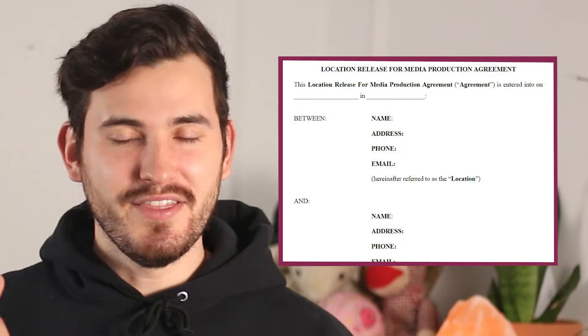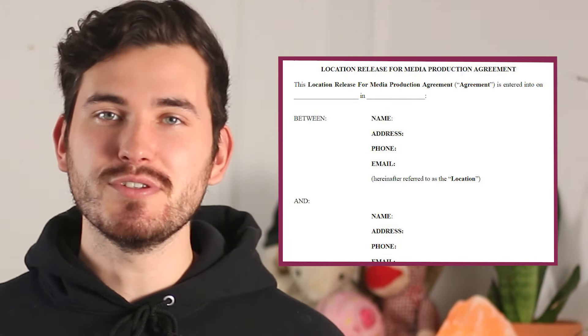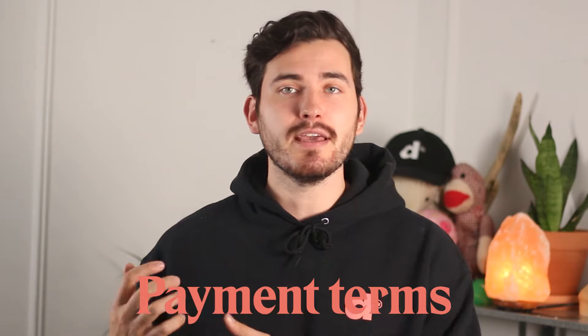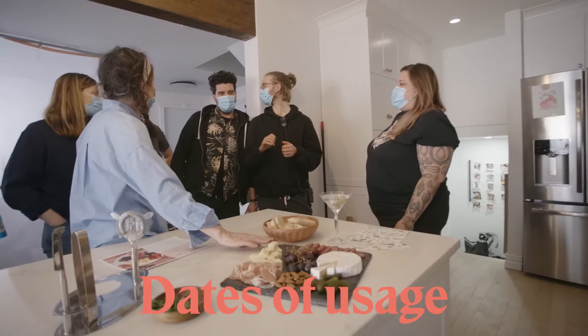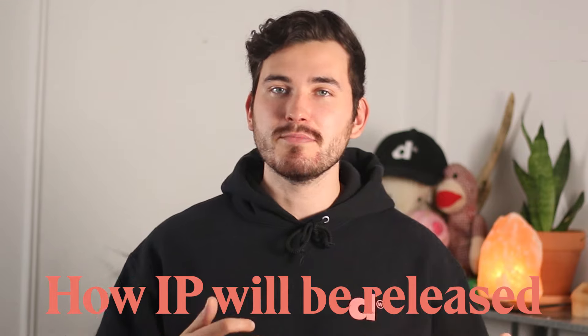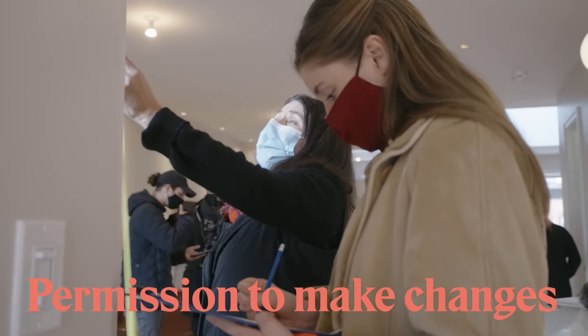You want to use what's called a location rental agreement. In the description, you're going to find a template version of this agreement so you could use it for your own projects. The terms are going to be different depending on the situation you're in, but the most important things are: the names of the producer or production house and the owner, the fees paid to the owner, the payment terms, the dates of usage, how all intellectual property is going to be released because it's their home, and permission to make changes to the home — because sometimes you want to move a couch or take down a painting.